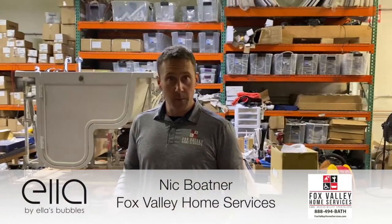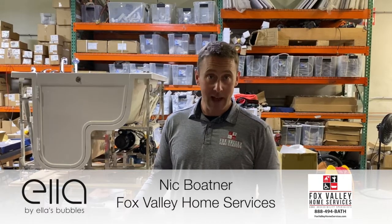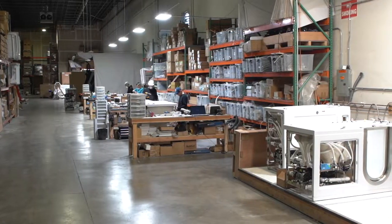One big thing for me as a dealer in selecting Ellis Bubbles walk-in bathtubs as our product of choice is that all the bathtubs are built right here in Chicago.